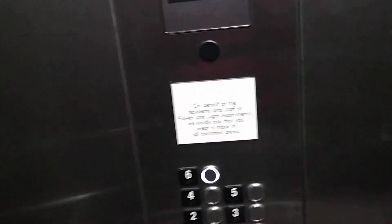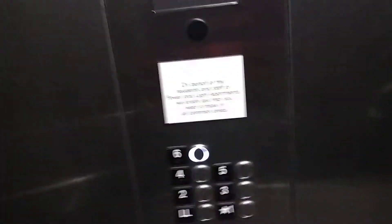Yep, this is the elevator at the Power & Light Apartments. Take another ride. Very nice Kone elevator. I wonder if there's another one here. There's the machine room.